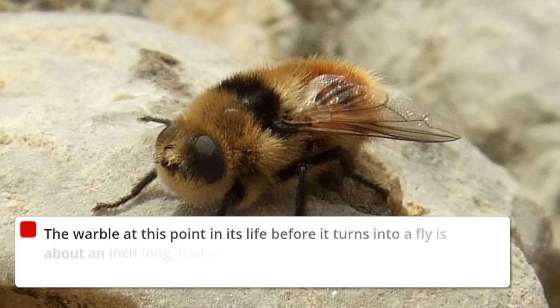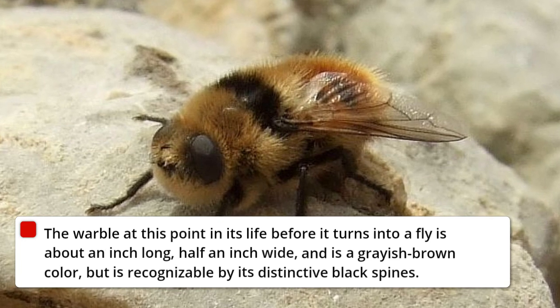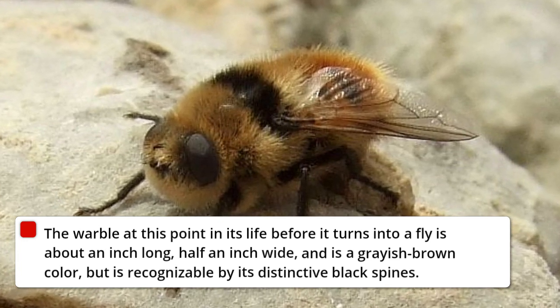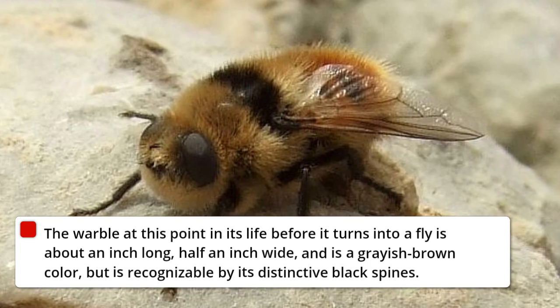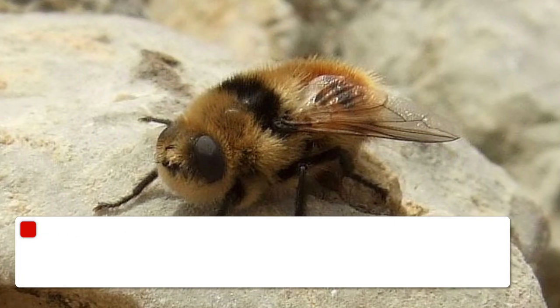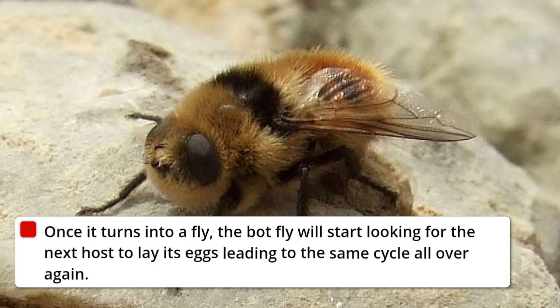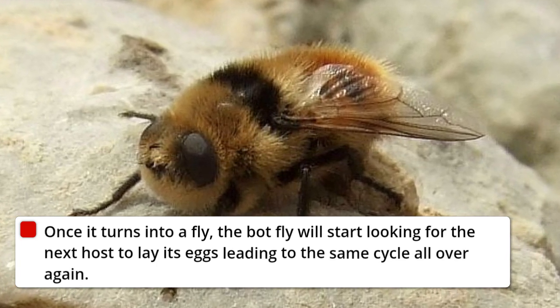The warble at this point in its life, before it turns into a fly, is about an inch long, half an inch wide, and is a greyish-brown color, but is recognizable by its distinctive black spines. Once it turns into a fly, the botfly will start looking for the next host to lay its eggs, leading to the same cycle all over again.